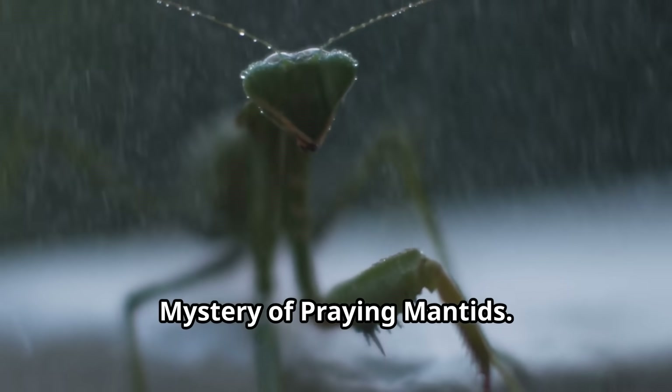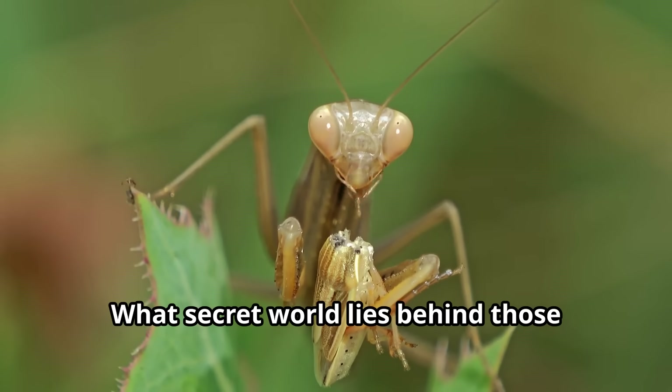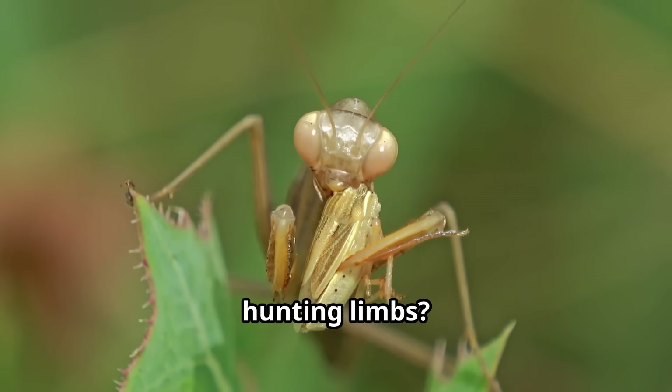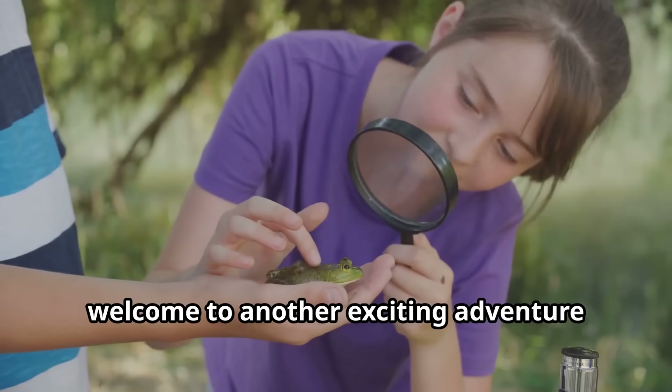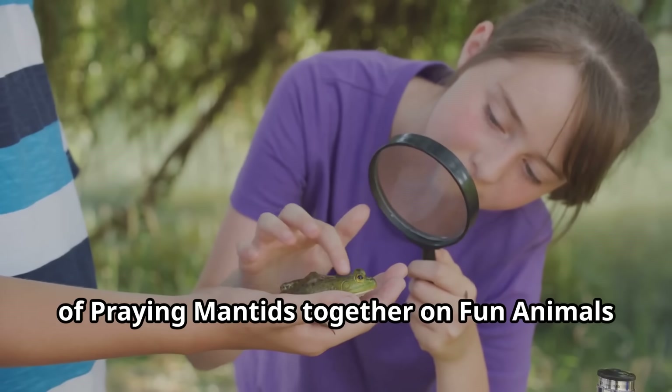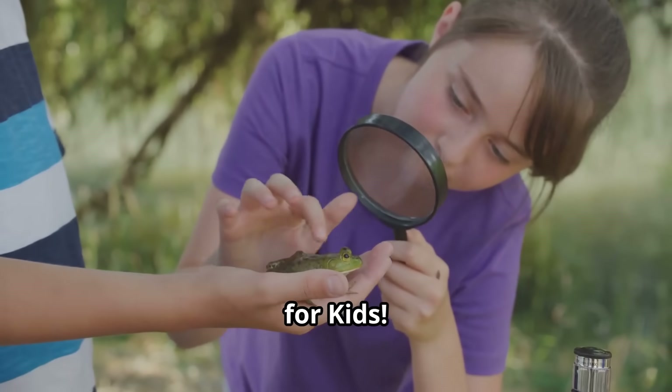Mystery of praying mantids. What secret world lies behind those watchful triangular eyes and specialized hunting limbs? Young explorers, welcome to another exciting adventure where we uncover the fascinating mystery of praying mantids together on Fun Animals for Kids.